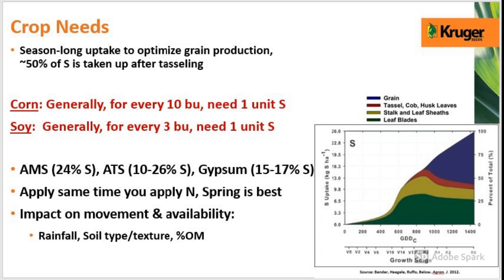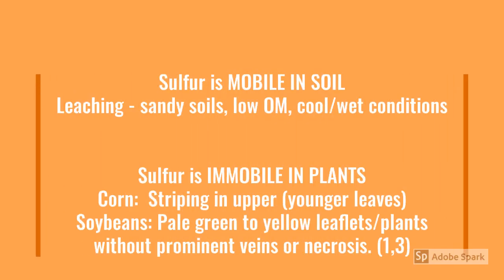Pay attention to things like soil type, soil texture, and percent organic matter, as these factors can impact sulfur's movement and availability in the soil. An important thing to remember about sulfur is its mobility. Sulfur is actually mobile in the soil, so it does have the potential to leach through the soil profile, much like nitrate nitrogen, but at about half the rate. This is important especially if you have sandy or lighter soils on your farm.